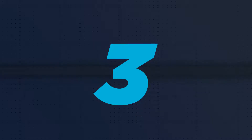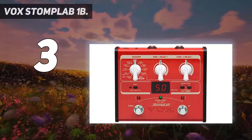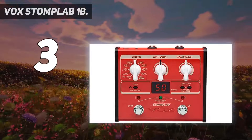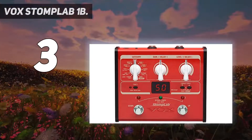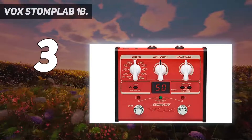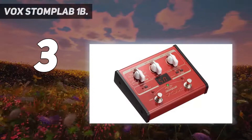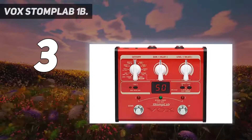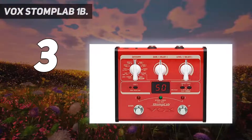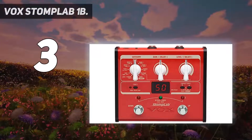At number three: the Vox StompLab 1B. The Vox StompLab series of effect pedals — of which the StompLab IB modeling bass guitar pedal is a part — are impressive contenders that pack powerful sounds into compact, sophisticated-looking metal bodies. Sound variations are categorized by style such as rock, blues, and ballad, making it easy for even novice users to recall the desired sound.